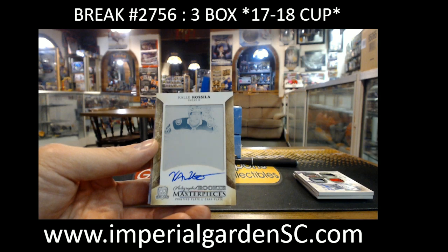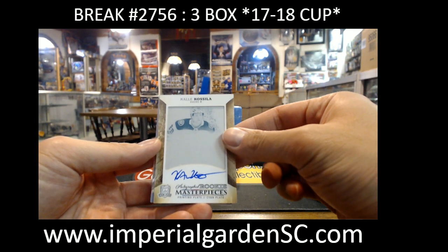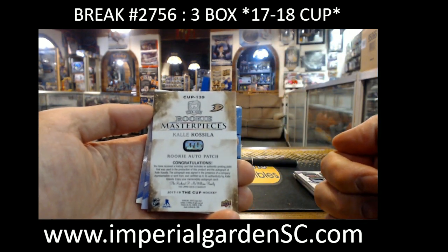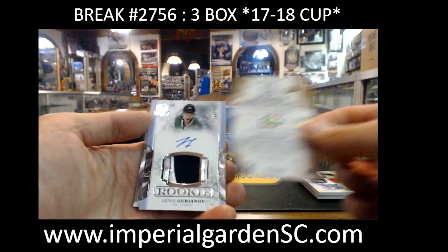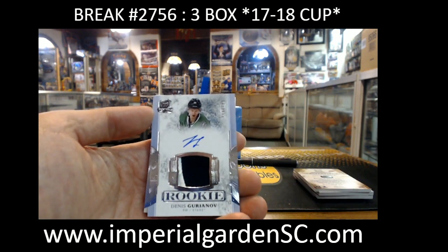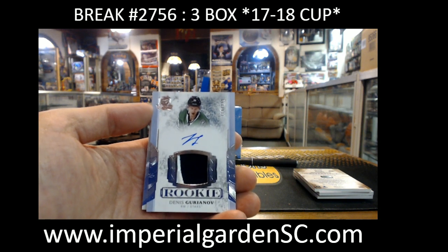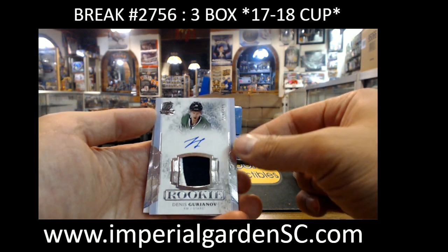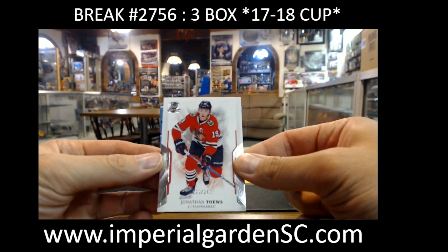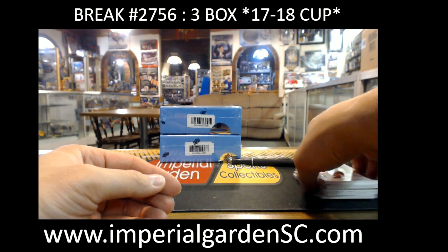Kali Kusila Rookie Masterpiece print plate auto going out to the Ducks, CSP — that's the actual Cup RPA variation as well. One of the late bloomers of this crop, we got Dennis Gary on number 180 out of 249, with a stud from a couple of playoffs ago on that hat trick, for Dallas. And Jonathan Tapes 89 out of 249 for Chicago — second year liner.